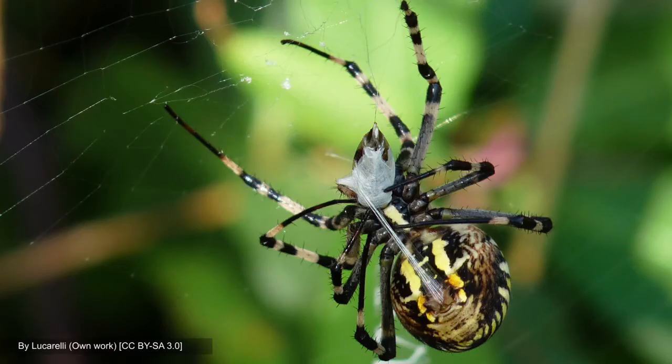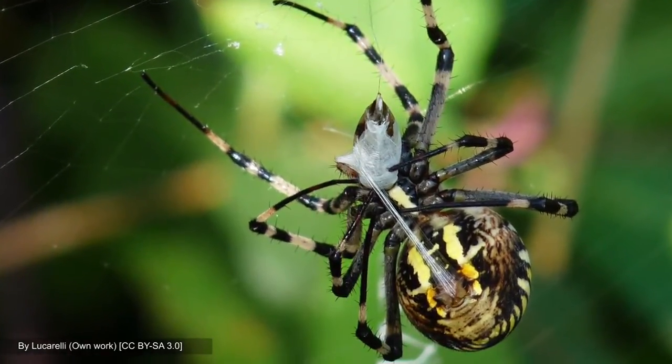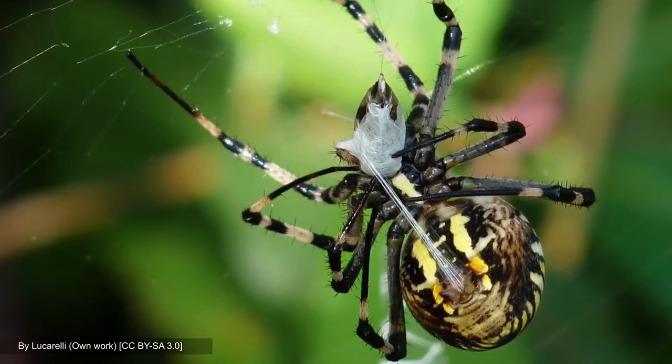When a spider wants to produce a strand of solid silk, they actually have to pull this strand of silk out. Some spiders actually have special combs on their legs to help pull it out. Or in other cases, they might attach it to a substance or a substrate and start walking, and that can pull it out.